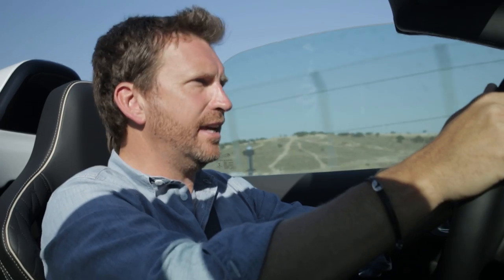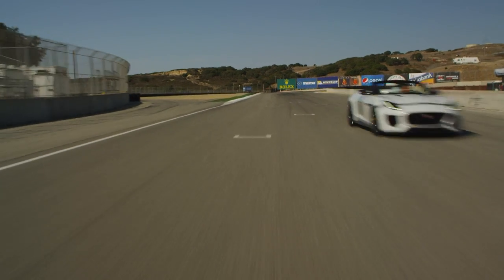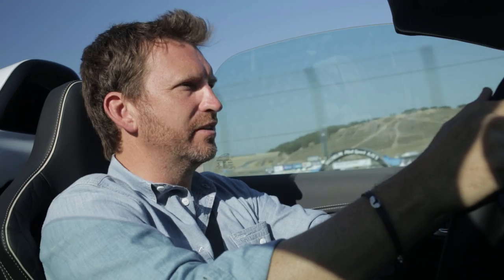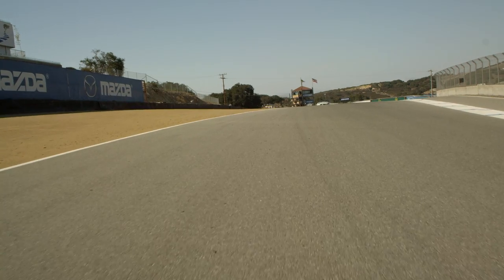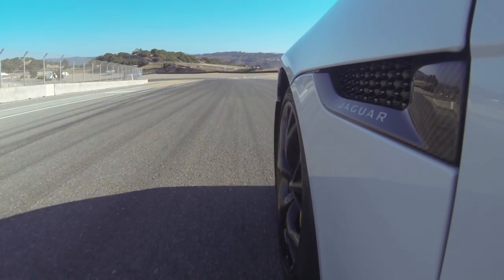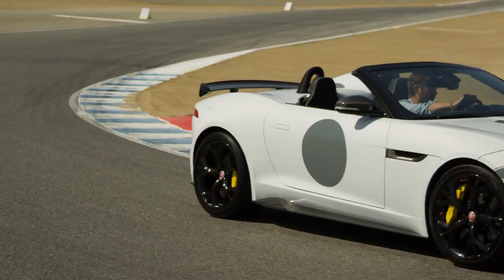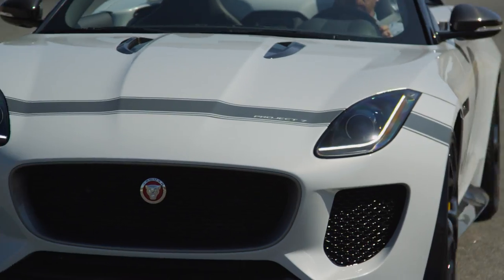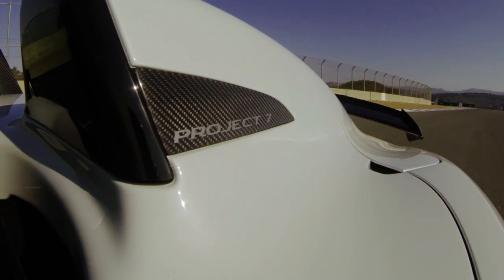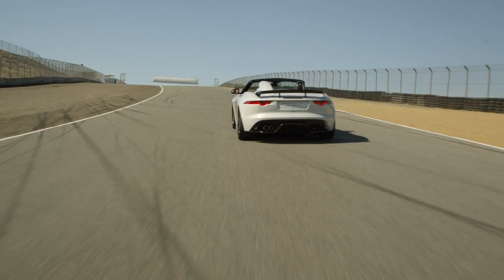Pulling onto the track here at Mazda Raceway Laguna Seca — a place that has seen some of the most frantic world-class racing action over the last 40, 50 years. It's fitting to take the Project 7 out here. Heading down into turn two, turning the car in, looking through the apex — beautiful power on the way out. The relationship for Jaguar with the Monterey Peninsula goes back a long time.